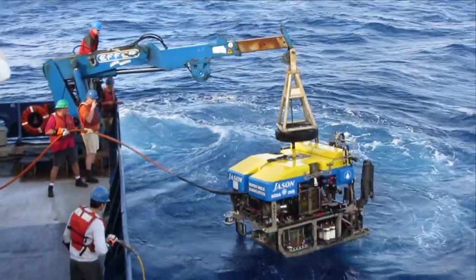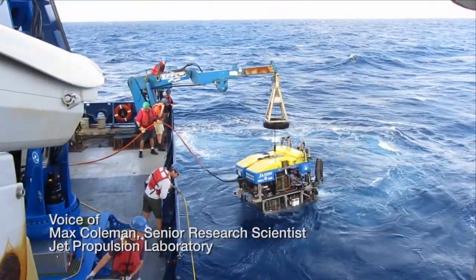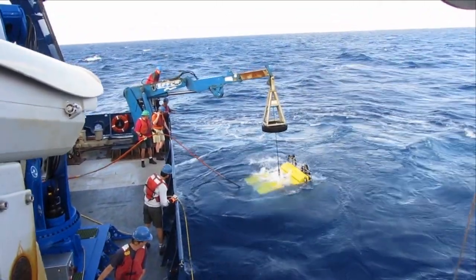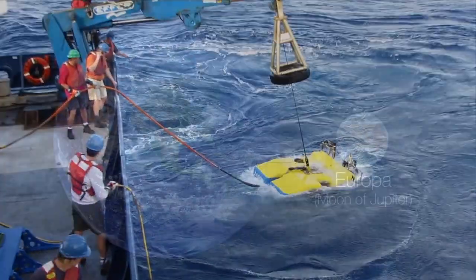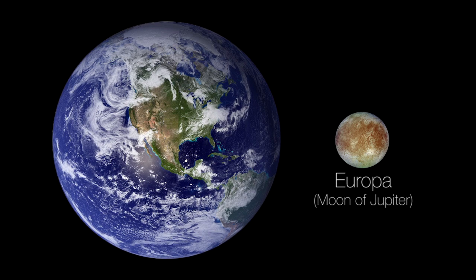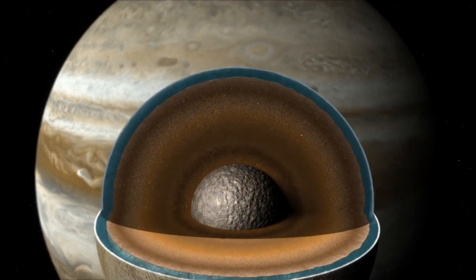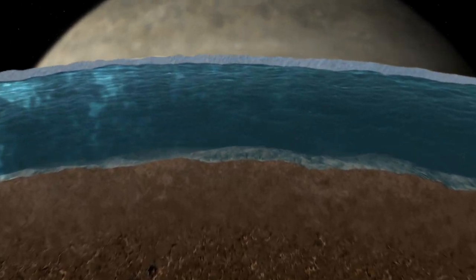It isn't immediately apparent how looking at the bottom of the ocean on Earth can help us look for life on Europa. But it does. Despite the fact that Europa is very much smaller than Earth, it has a very deep ocean. We don't know if there's life in it, but it could have great similarities to oceans on Earth.